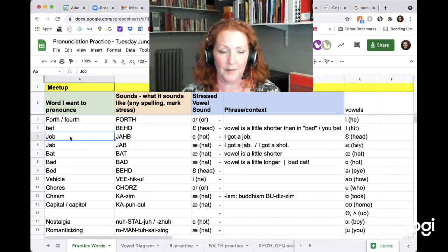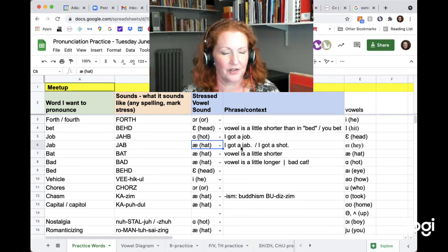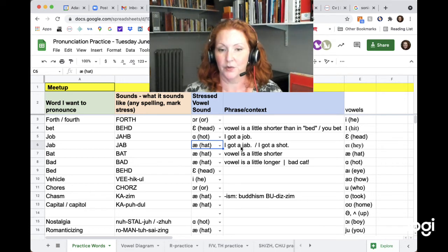Job — this looks like an O but it sounds like 'ah.' Like 'awesome.' The jaw is open and the lips are straight. Job. And jab — the vowel is 'ah,' so the jaw is open but the lips are back. Jab. I learned this summer, talking about vaccines, that Americans say 'shot' but British say 'jab.' So if you said 'I got a job' vs. 'I got a jab,' they should sound different. I got a job. I got a jab. Americans say: I got a shot.